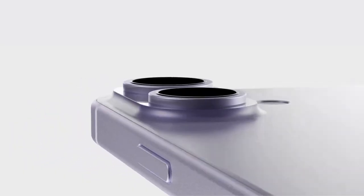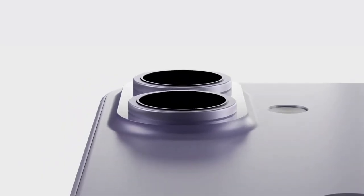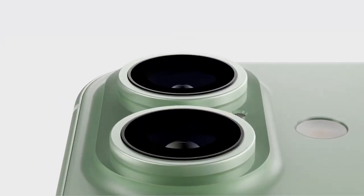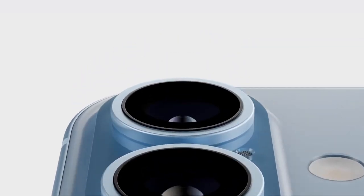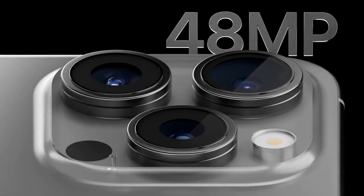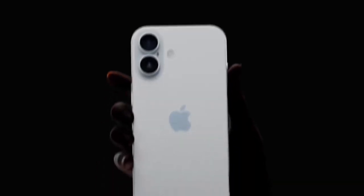The Pro models also feature a new 48-megapixel Fusion camera with 4K 120 Dolby Vision for dramatic slow motion, a 5x telephoto camera now on both models, a new 48-megapixel ultra-wide camera, and four new studio-quality microphones.